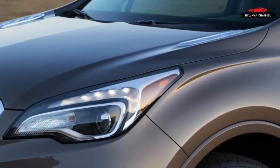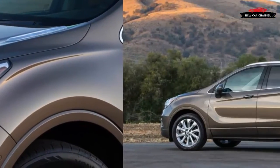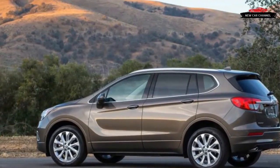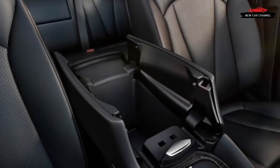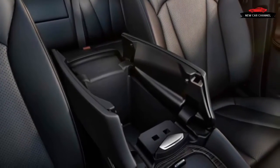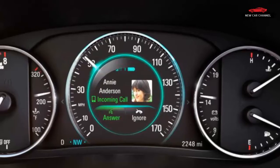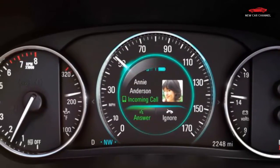All Envisions have an auto stop-start system that cannot be switched off. Buick engineers say they decided to forego a defeat switch but programmed the system to be less aggressive than some in its shutdown behavior. After a restart, for instance, it won't turn off the engine again while creeping along in stop-and-go traffic, so long as speeds stay below 8 mph.